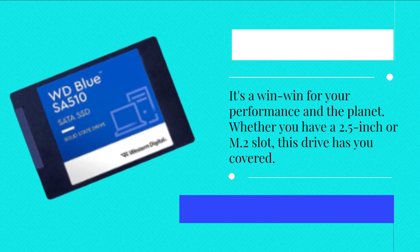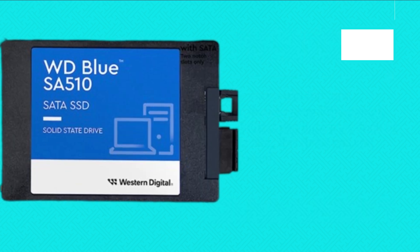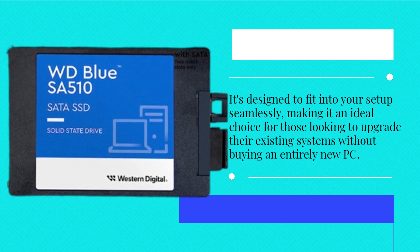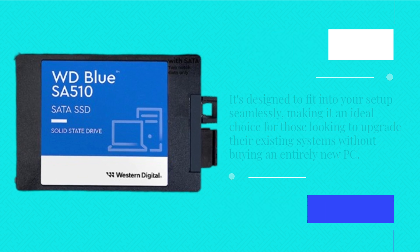Whether you have a 2.5-inch or M.2 slot, this drive has you covered. It's designed to fit into your setup seamlessly, making it an ideal choice for those looking to upgrade their existing systems without buying an entirely new PC.